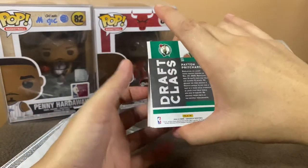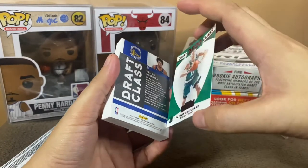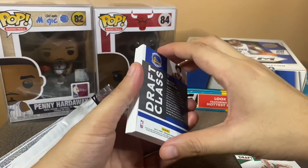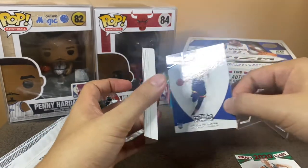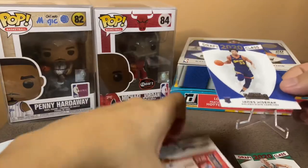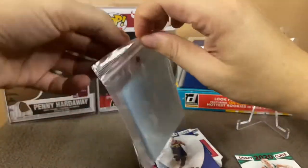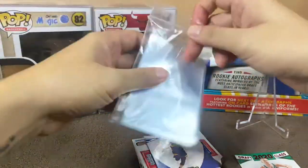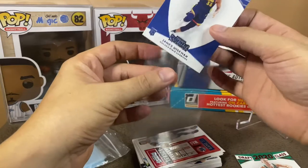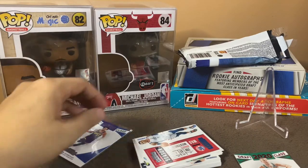Merong rookie card tayo unang-una — Payton Pritchard of course, Boston. And look at that — James Wiseman! Solid na ito. Lagay na natin sa sleeves. Meron tayong James Wiseman.